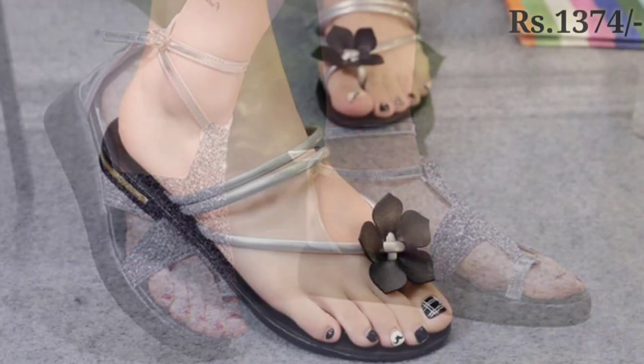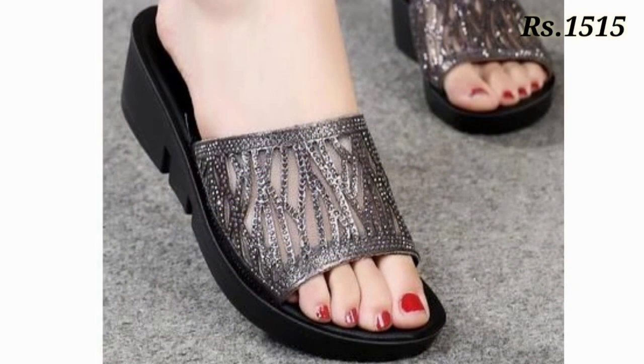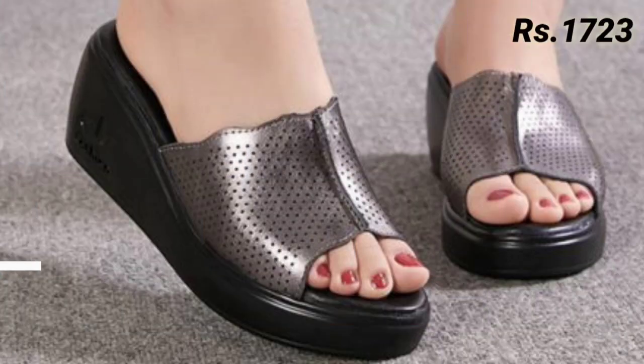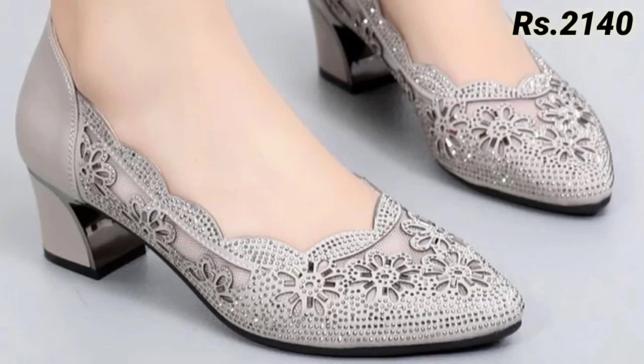Hello everyone, welcome back on our channel Belly Babes, where you get the brand new footwear collection. If you are visiting our channel for the first time, please make sure you subscribe and press the bell icon to get the latest notification of our videos.